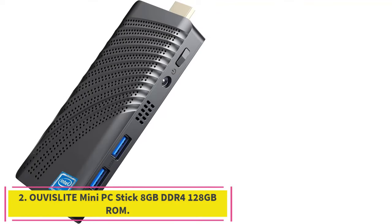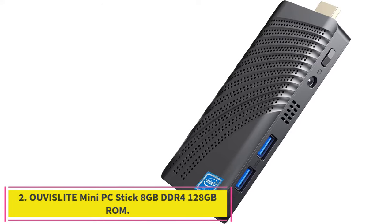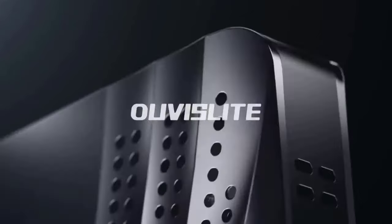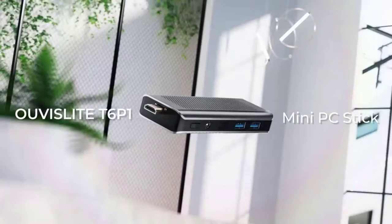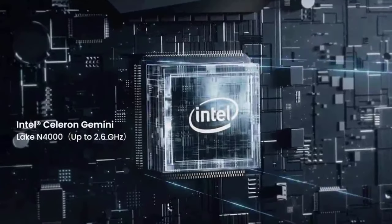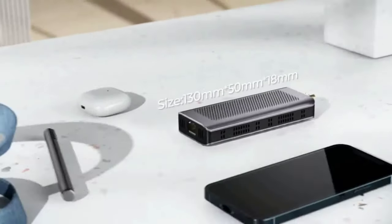Number 2: the Uvasleet Mini PC Stick, 8GB DDR4, 128GB ROM. Intel Celeron N4000 4MB cache processor with base frequency of 1.1GHz and up to 2.6GHz in burst, which has better performance comparing with the Z8350. Pre-installed Windows 10 Pro 64-bit, mini PC with 8GB LPDDR4 and 128GB eMMC enables more efficient multitasking.